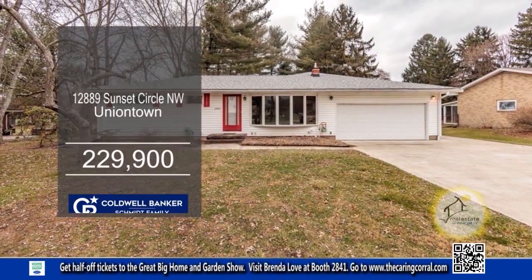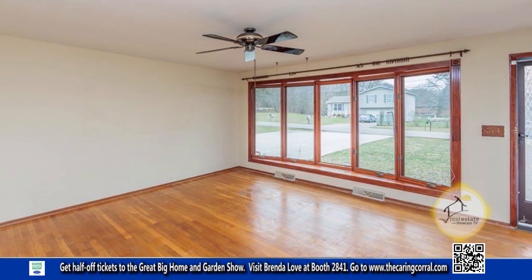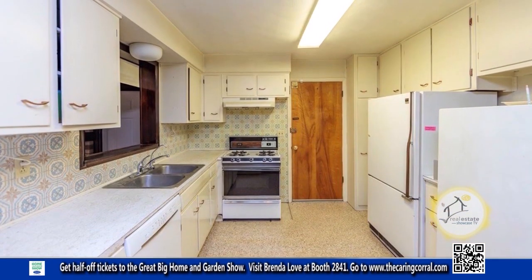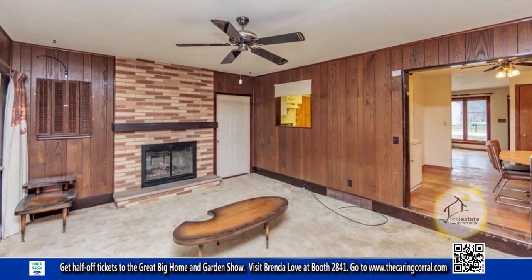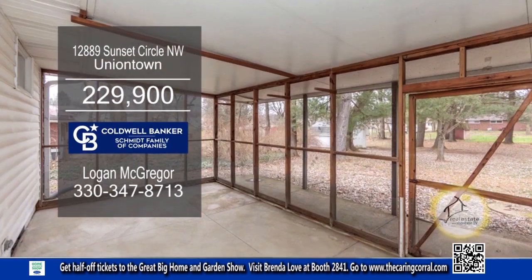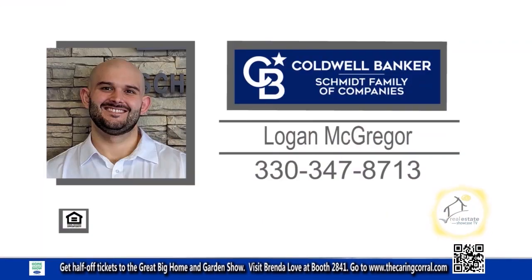This ranch in Uniontown offers three bedrooms and two baths. The spacious living room features stunning hardwood floors. The kitchen boasts ample cabinet space, while the adjacent dining room makes meal service easy. The cozy family room has a beautiful brick fireplace and leads to the enclosed back patio. The full basement includes two bonus rooms. For additional information, contact Logan McGregor.